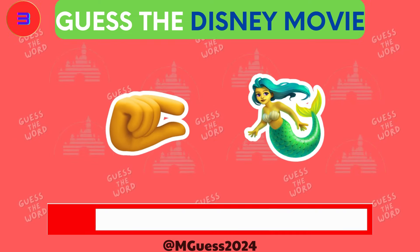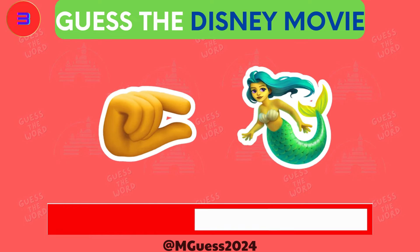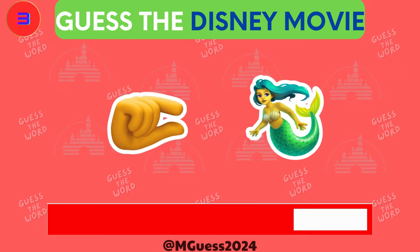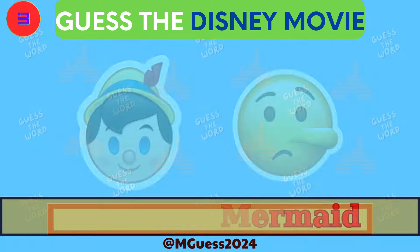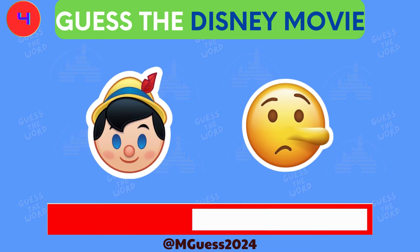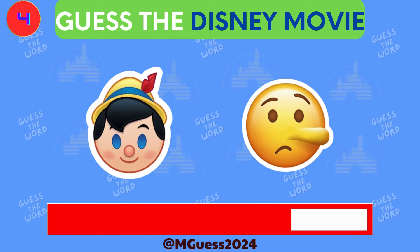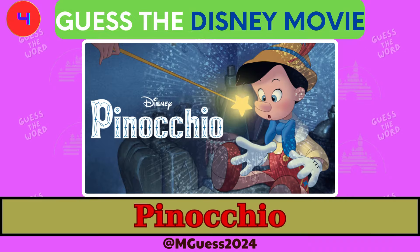Puzzle number three is up. What do these emojis suggest? Think outside the box. Time's up — the answer for puzzle three is The Little Mermaid. Puzzle number four is on the screen. What could these emojis mean? The answer is Pinocchio.